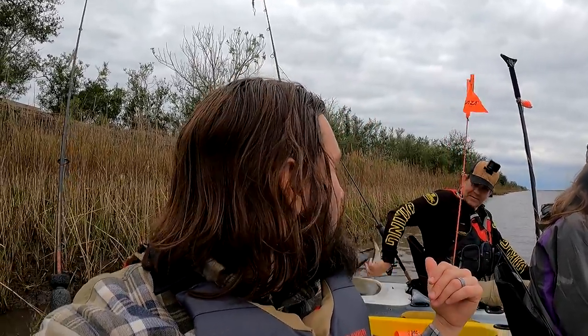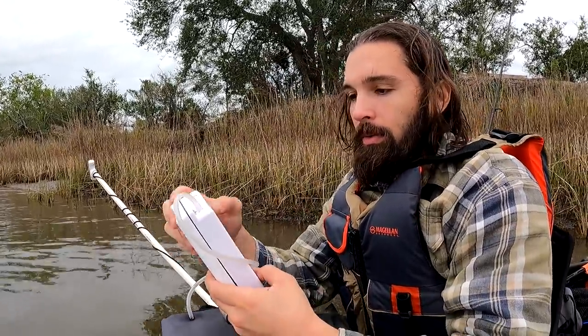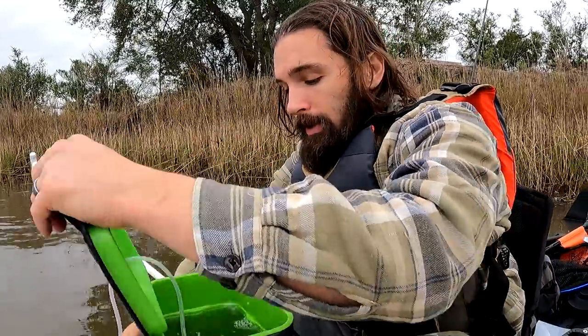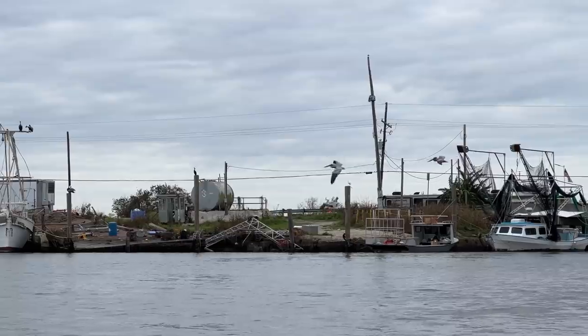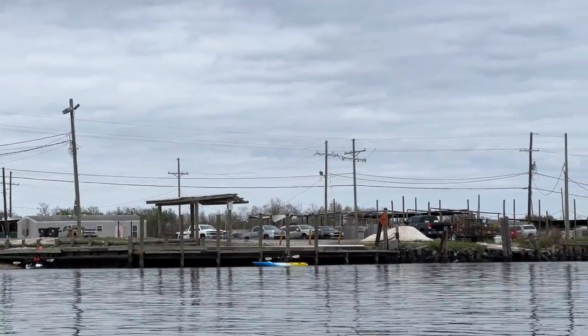Before we get over to the boat launch to clean these fish, we're going to turn this pump off and let these shrimp go, because these shrimp were caught here. See you later.